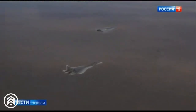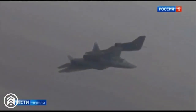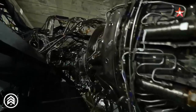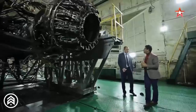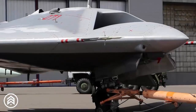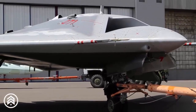Similarly, the Su-57 fighter, already equipped with the more powerful AL-41F1 engine, will see its performance improved with the introduction of the AL-51F1 in its operational versions. The synergy between the Su-57 and the S-70 Okotnik, both powered by this new engine, will likely redefine Russia's air combat capabilities, offering more flexibility and precision in modern warfare.